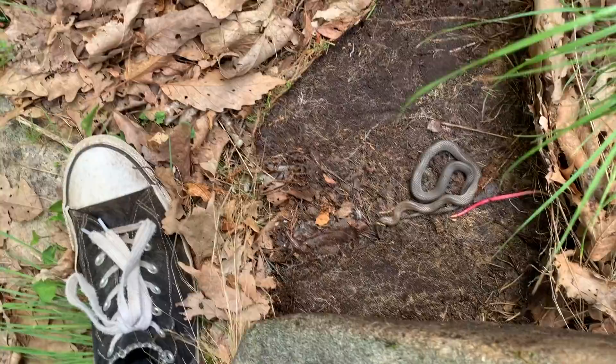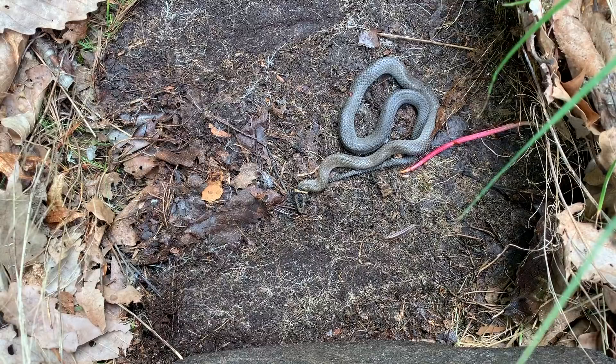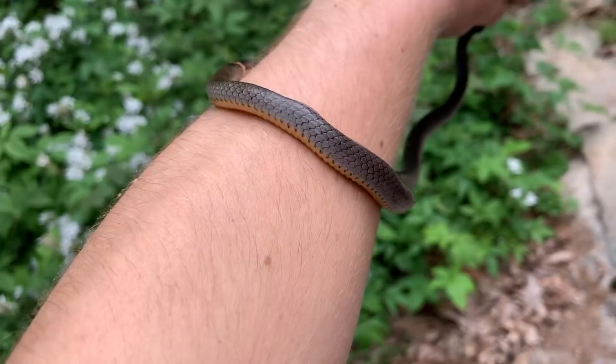Alright guys, we just flipped a massive ring neck snake under this rock — you can see my foot right there. This thing is huge, gonna get a couple pictures of it real quick and let it go. Here's a reference shot of just how big this ring neck is in case you couldn't tell when it was under the rock. It's kind of ridiculous.